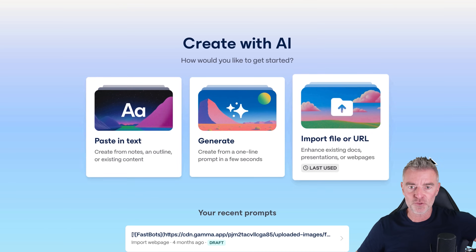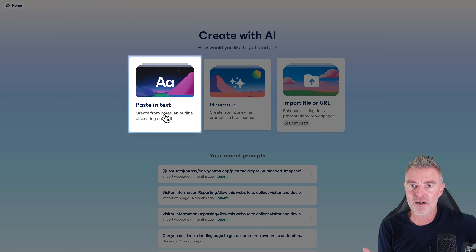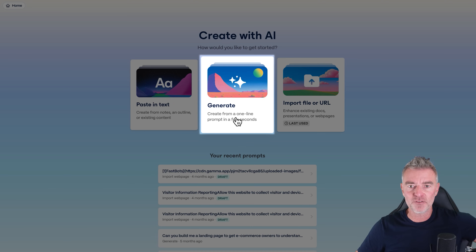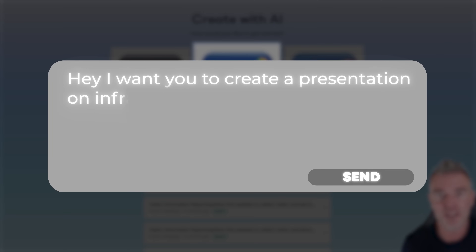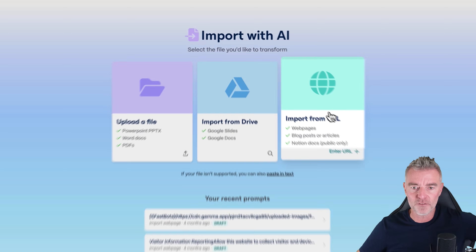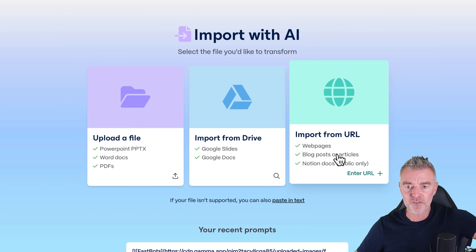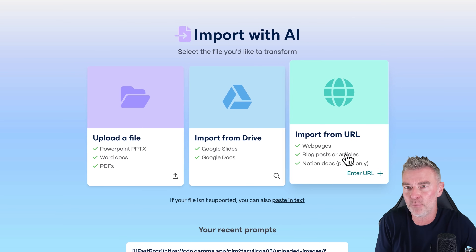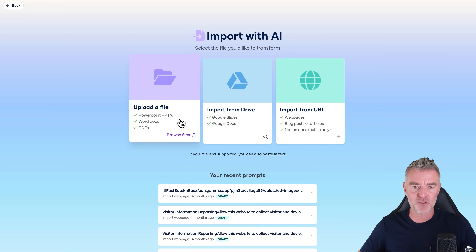We've got three options. First, 'Create with AI' — you can paste in some notes or the actual content you want on the slides. Then you can generate from just a simple prompt, literally saying 'I want you to create a presentation on infrared saunas' and it will just do it. Or you can import a file — a PowerPoint, Word doc, PDF from your Google Drive, or even from a URL. You can import a webpage, or maybe you wrote a blog post and want to turn it into a presentation.